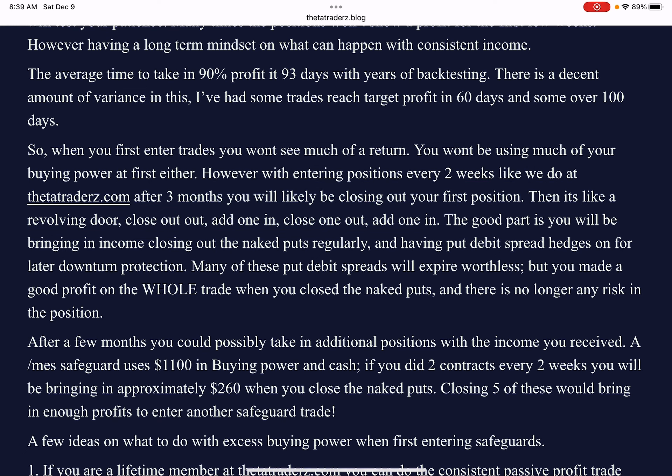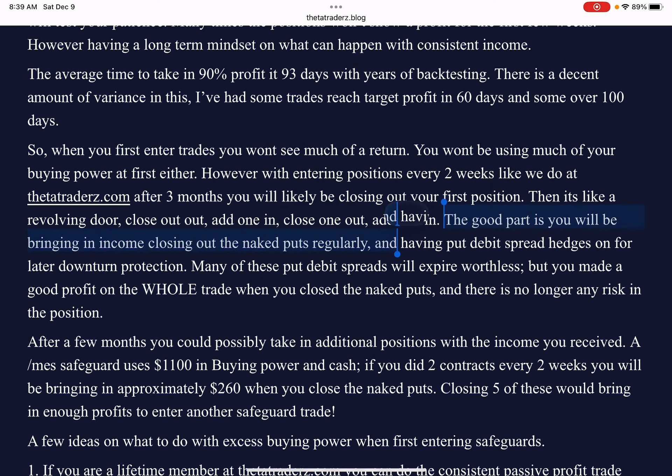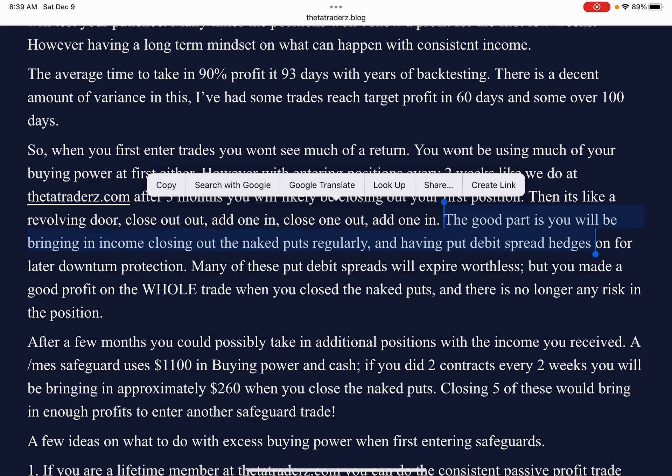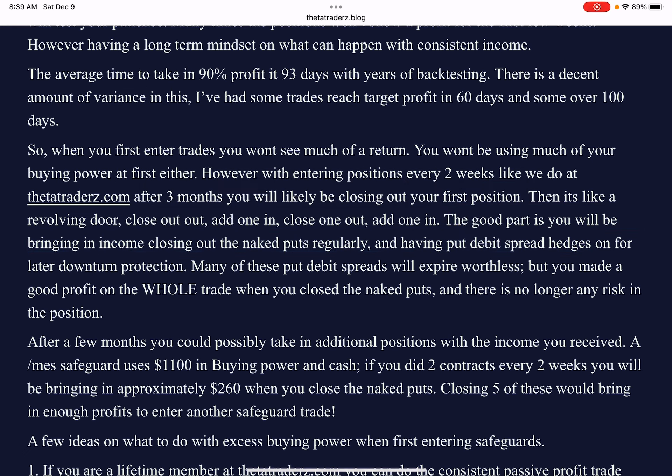So the good part is you'll be bringing in income at that point, closing your naked puts. You also have your put debit spreads on as side hedges. I currently have, I think, seven put debit spreads on where I've already closed the naked puts. There's a good chance that most of these will expire worthless, but I did make quite a bit of money on these trades already, even including that they expire worthless on those positions.